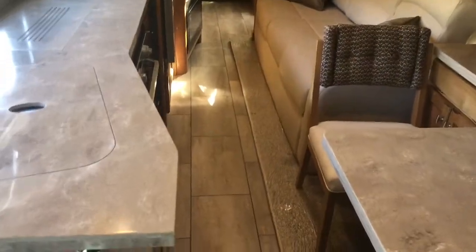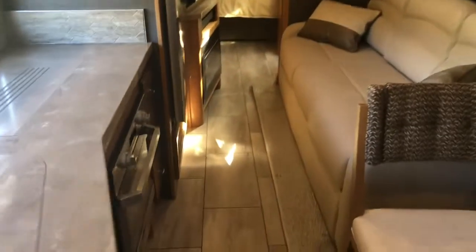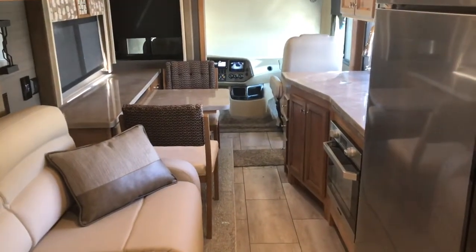As promised — slide outs in. You've got full access walking down the middle, about shoulder width. Going into the bathroom, you can still get into the fridge. The foot of the bed goes up underneath the cabinets but you can still lay in the bed and get into the bathroom. So slide outs in for travel — still pretty good access.